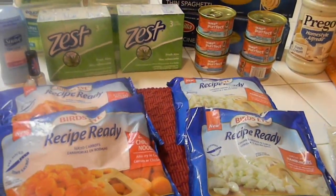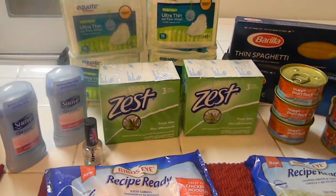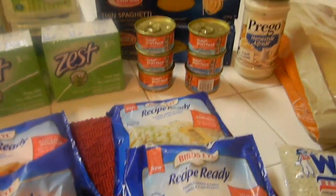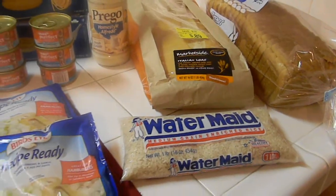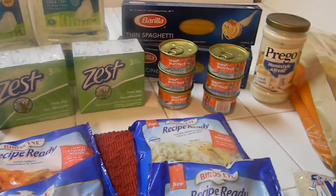Hey everyone, this is Kelly and we're couponing in Southern California. I went to Walmart today with my daughter to get some beads, and while I was there I had some coupons that were expiring, so I picked up a couple things. When we got to the checkout my daughter said she had forgotten her money. So I said, well if I save over half, let me first show you what she does.